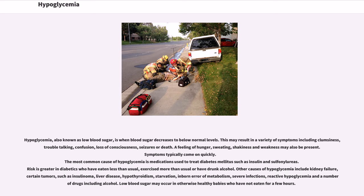A feeling of hunger, sweating, shakiness, and weakness may also be present. Symptoms typically come on quickly. The most common cause of hypoglycemia is medications used to treat diabetes mellitus such as insulin and sulfonylureas. Risk is greater in diabetics who have eaten less than usual, exercised more than usual, or have drunk alcohol.